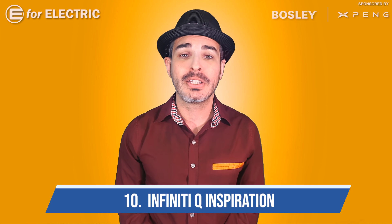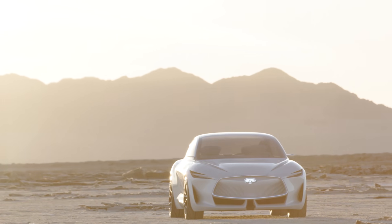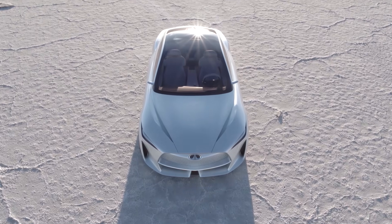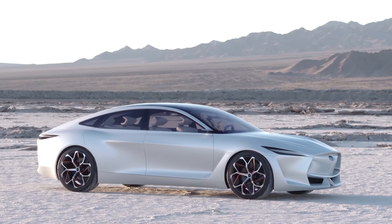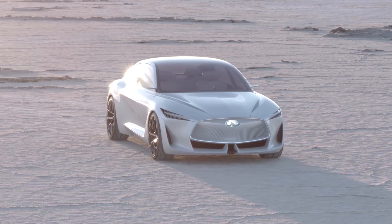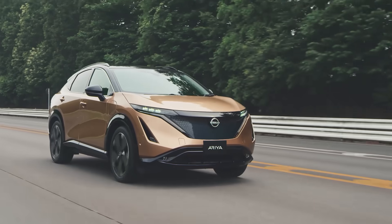Number ten is the Infiniti Q Inspiration. This is such a beautiful car, especially in pearl white — I got to check it out at the LA Auto Show as well. Infiniti doesn't have any plans to make electric cars in the near future; however, its parent brand Nissan is on its second, the Nissan Ariya.